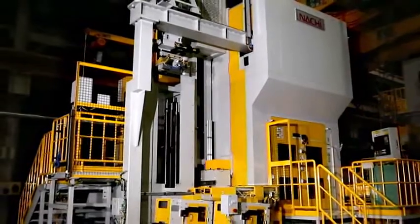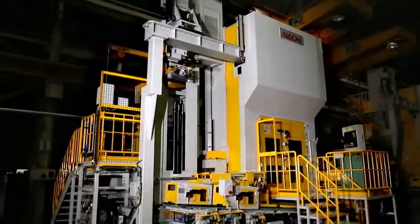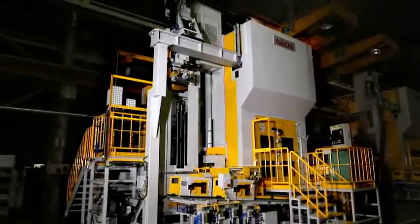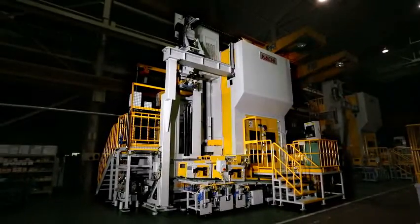NACHI's new helical broaching machine HX-T5023DH helps to greatly improve productivity through improved basic functions and by leveraging the two-axis features with independent left and right operability. Thank you.